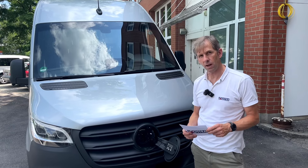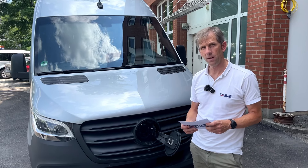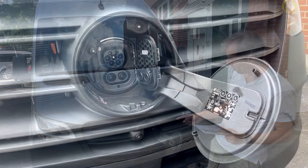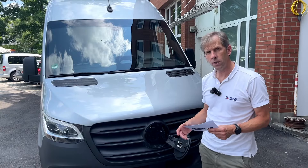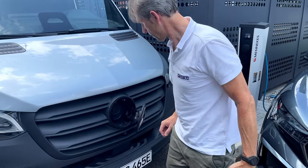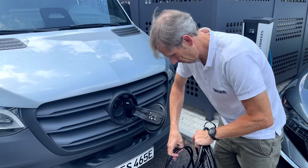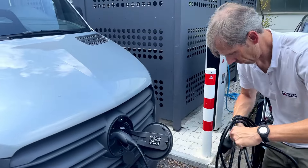Der neue E Sprinter ist im Prinzip ein kleiner Paradigmenwechsel, denn der Antrieb sitzt jetzt nicht mehr vorn, sondern ist nach hinten an die Hinterachse gewandert. Das hat verschiedene Vorteile, unter anderem natürlich die Traktion. Dadurch ist der Sprinter auch wieder ein richtiger Sprinter und man kann sehr viel mehr Varianten anbieten. Vorher gab es nur einen Standard-Kastenwagen, der speziell auf die Cap-Branche zielte. Jetzt gibt es diverse Kastenwagen bis 14 Kubikmeter Volumen, Fahrgestellvarianten, alle Varianten inklusive Doppelkabine, Pritschenfahrzeuge – alles auch elektrisch.